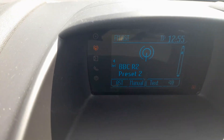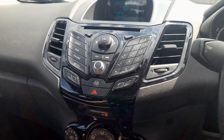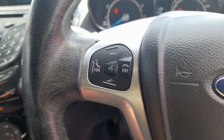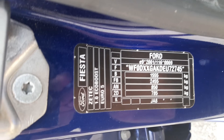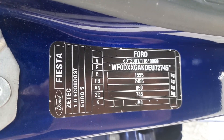There's a dashboard top display for the radio. On the steering wheel you've got controls for answering and rejecting calls, plus voice control if your phone is compatible. The identification plate confirms it's the Ford Fiesta ZTEC 1L EcoBoost with a Euro 5 engine.